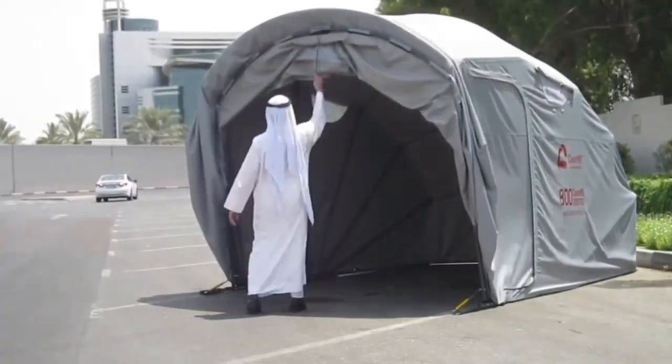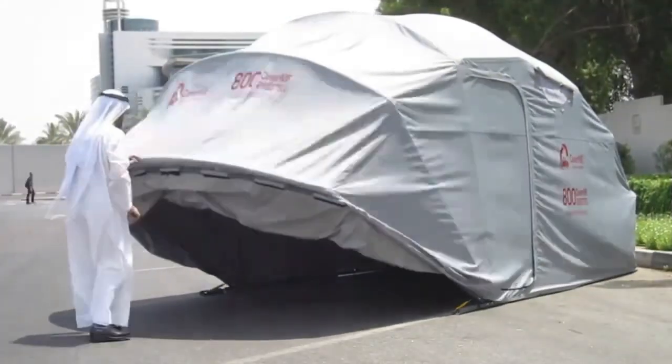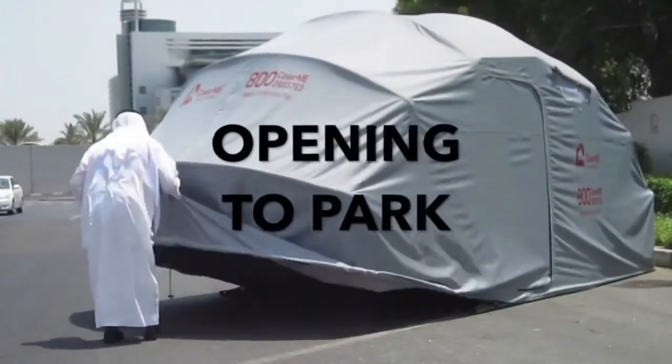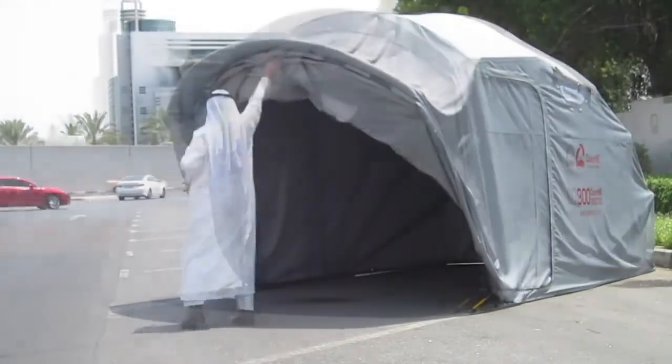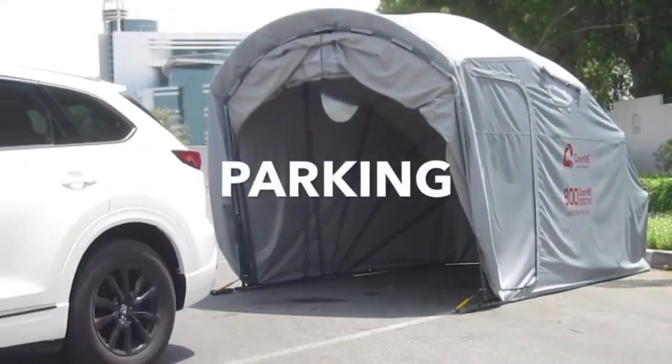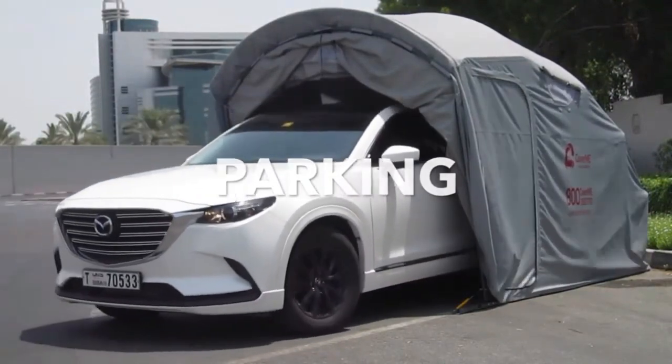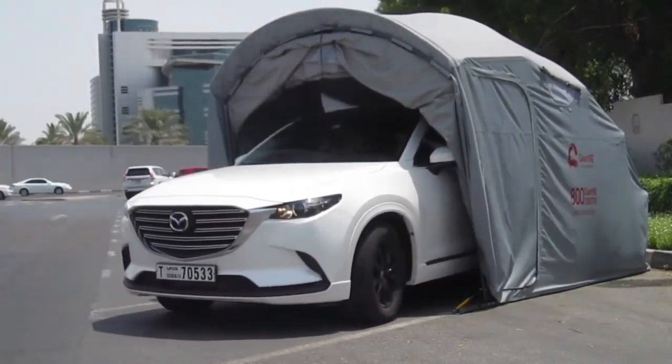The primary purpose of a Cover Me car shelter is to shield vehicles from the damaging effects of weather and environmental factors. By using a car shelter you can prevent your vehicle's paintwork from fading due to prolonged sun exposure, minimize the risk of scratches from falling debris, and keep it clean and dry.